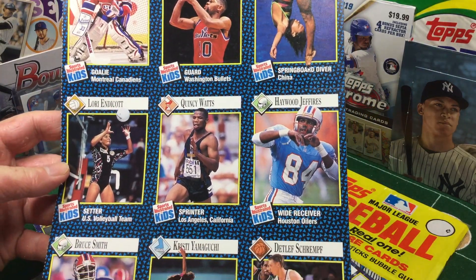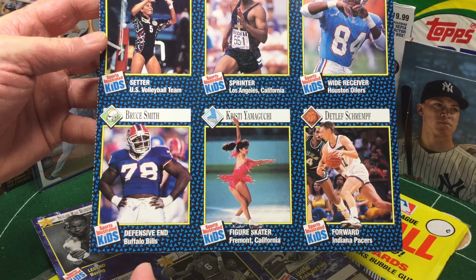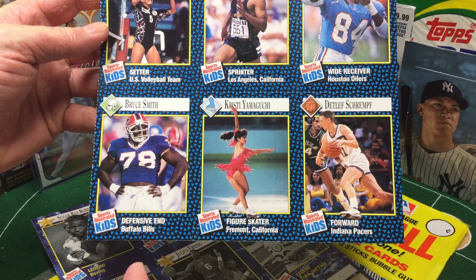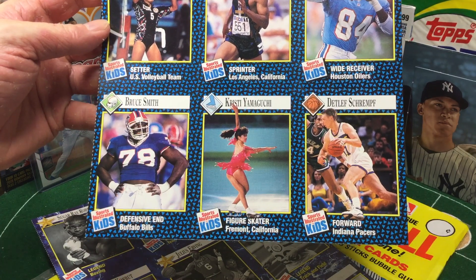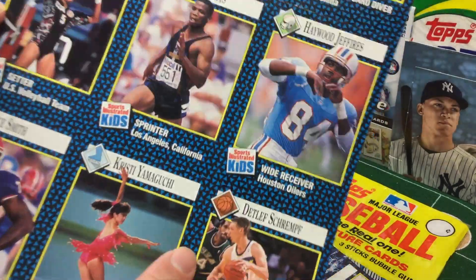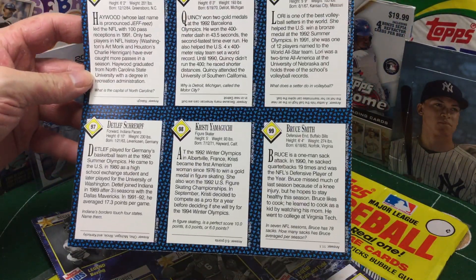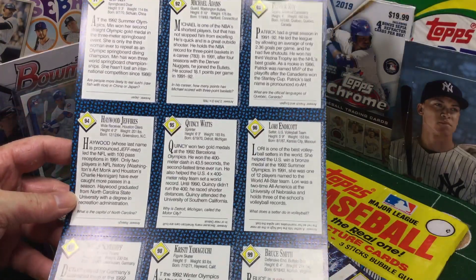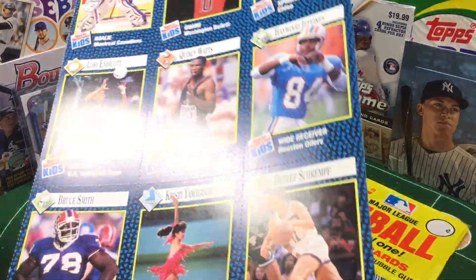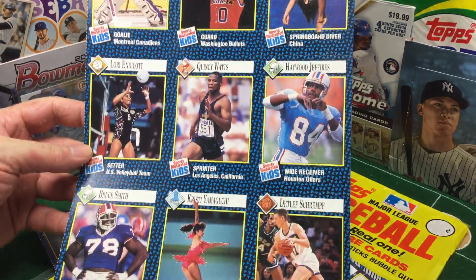Haywood Jeffries — I remember pulling his cards as a kid. Big Bruce Smith — great defensive end for the Bills in their era of going to all the Super Bowls in a row and not being able to get one. So many great players on that squad. I was a big Thurman Thomas fan — you've heard me mention it in the past. Because that was like, who's better: Barry or Thurman or Emmett? And they were all super good.